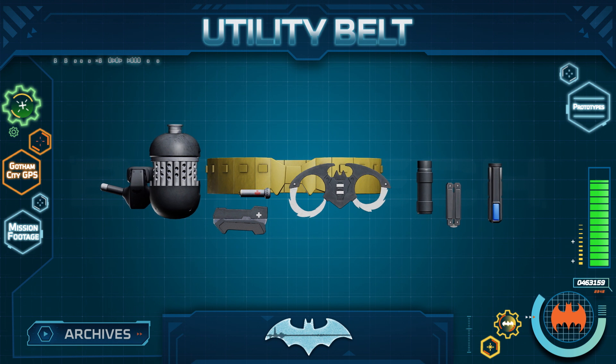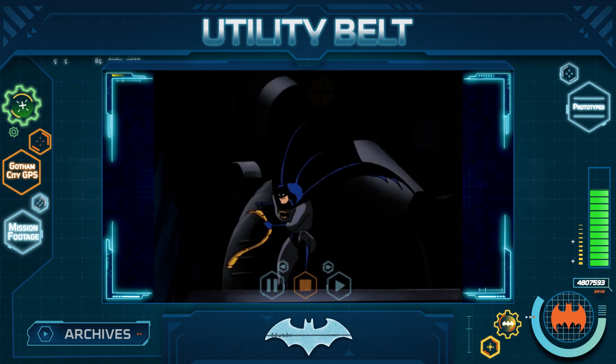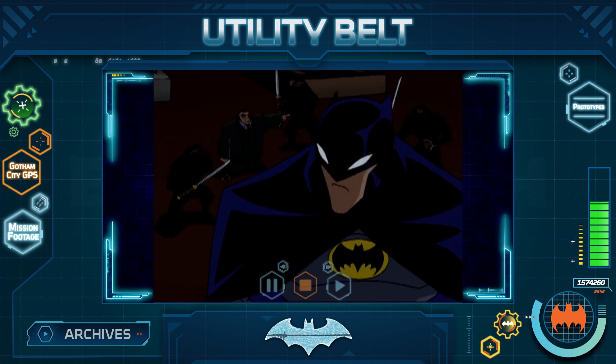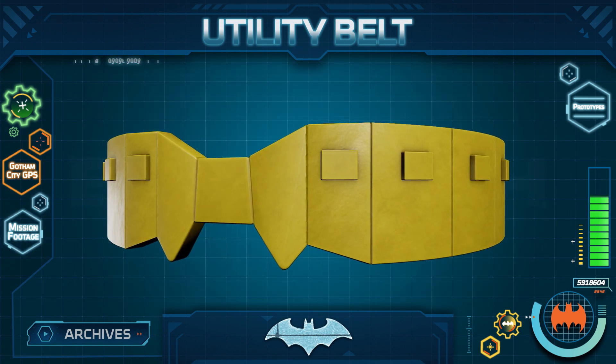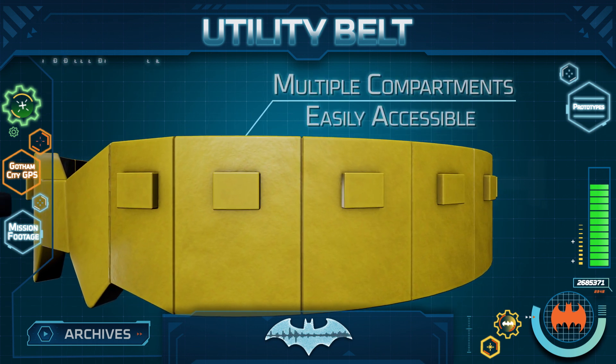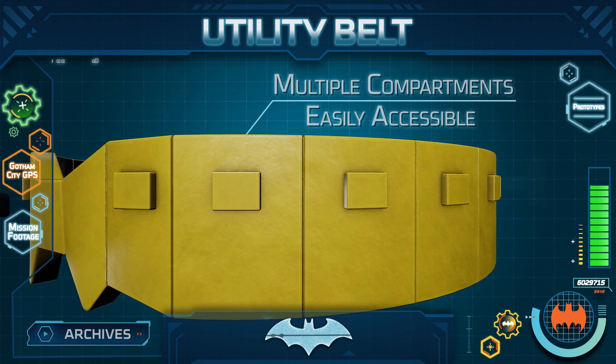The utility belt is one of the more familiar and recognizable elements of Batman's suit, but there are countless variations of gadgets that it can contain. Each compartment holds a different tool that can be easily accessed depending on what Batman requires for a given mission.